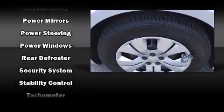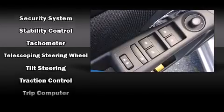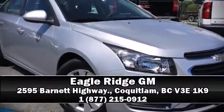Curtain airbags combined with standard stability control create a comprehensive safety network. Our experienced sales staff is eager to share its knowledge and enthusiasm with you. Come on in and take a test drive.